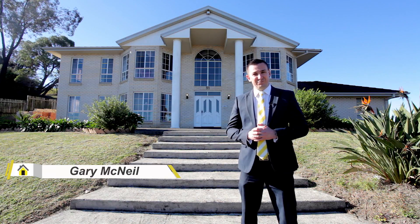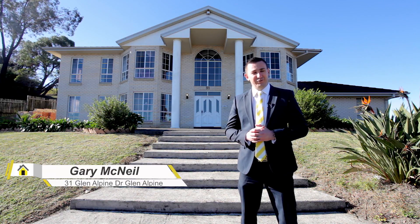Hi, I'm Garry McNeil from Ray White MacArthur Group, and today I have the pleasure to invite you to view number 31 Glen Alpine Drive in Glen Alpine. Come inside and have a look.